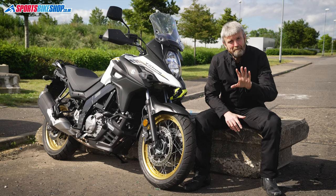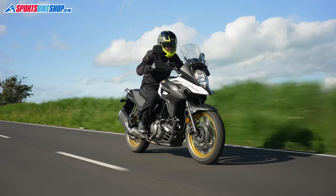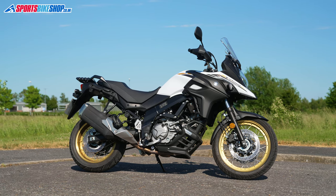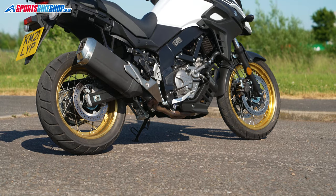Welcome to the latest of our videos about the bikes we use in our product review videos. This time it's the Suzuki V-Strom 650 XT. We've used this bike to evaluate and review a big old heap of touring and adventure kit over the last few weeks, and it's been absolutely ideal for that job.